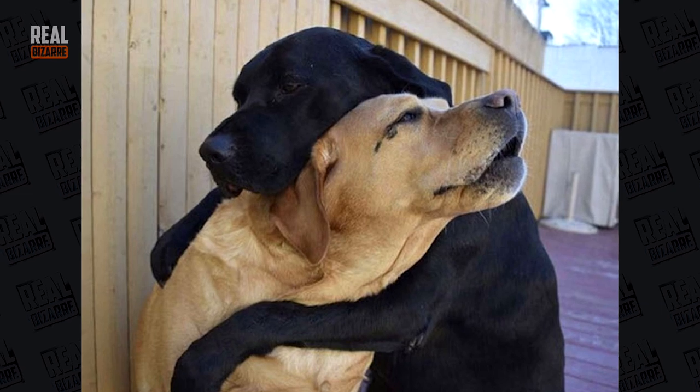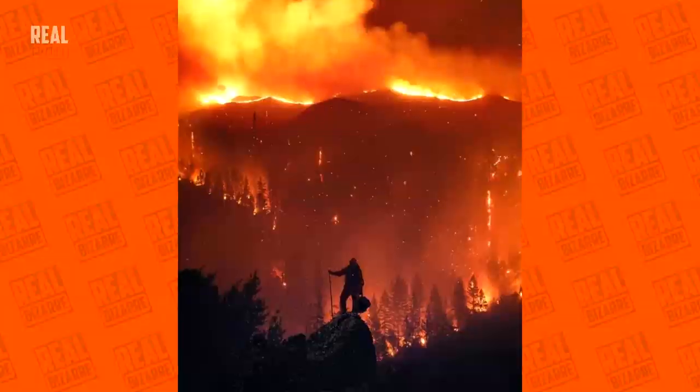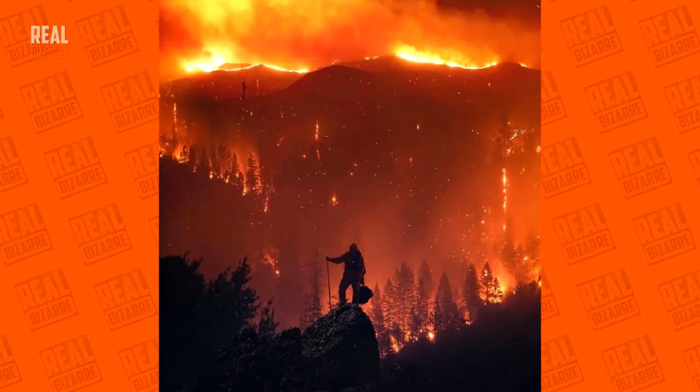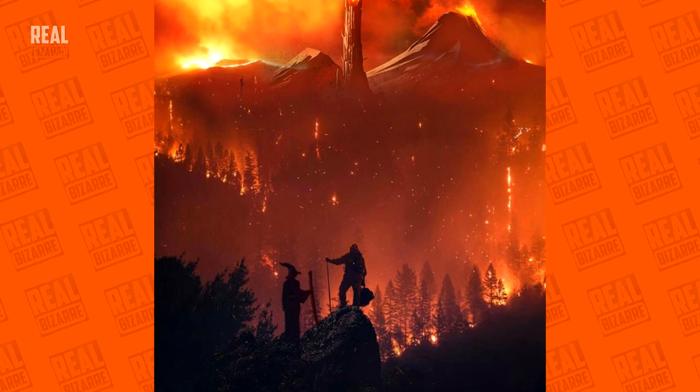Aww, that's so touching. A fireman in front of California forest fires — a little bit of photoshop and it looks like Mordor.